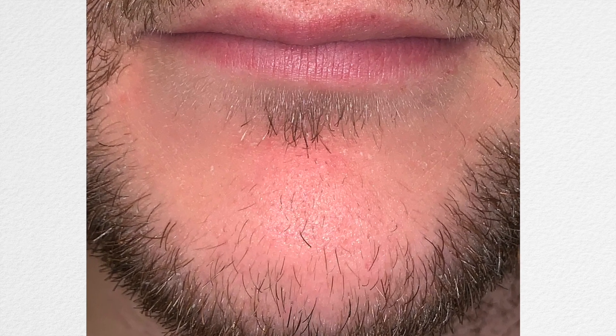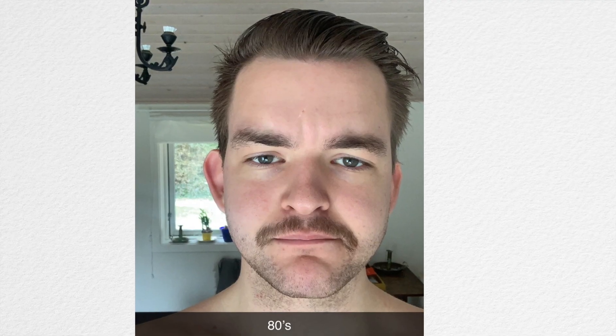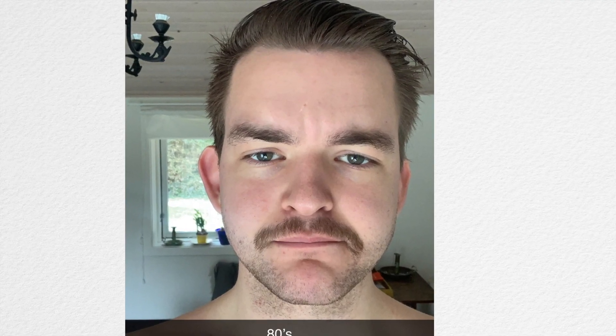In terms of results, the minoxidil definitely worked. You can see in this picture how my beard just looks a lot fuller than usual, and I even saw new hairs appearing on my chin that I hadn't seen before — which is really my weak spot. I also took a photo while shaving just for fun, and it almost looks like a pretty decent mustache. So the results were awesome, except for the side effects.